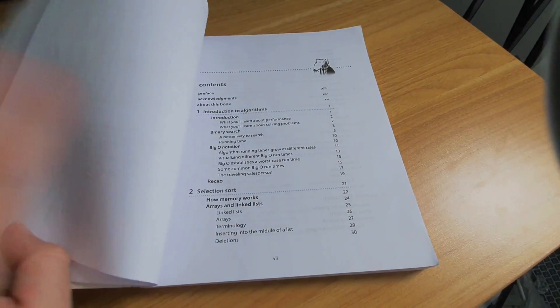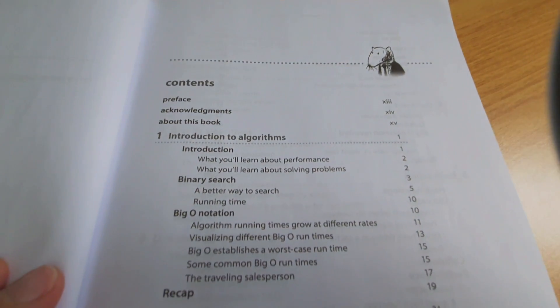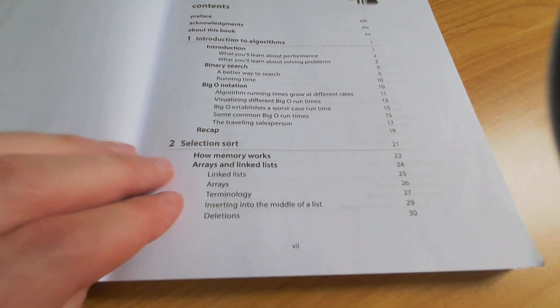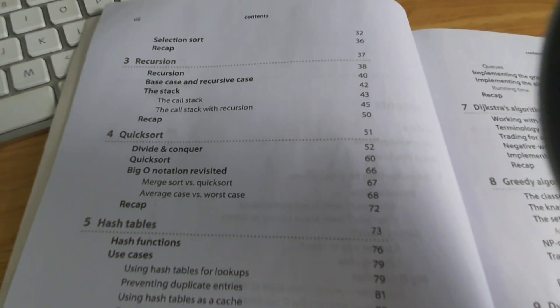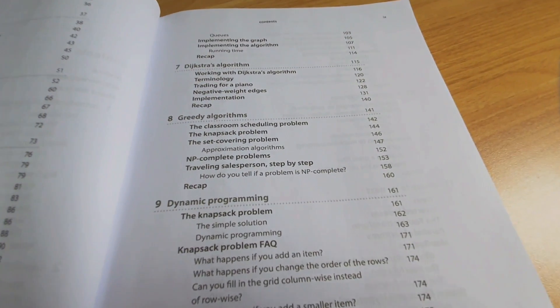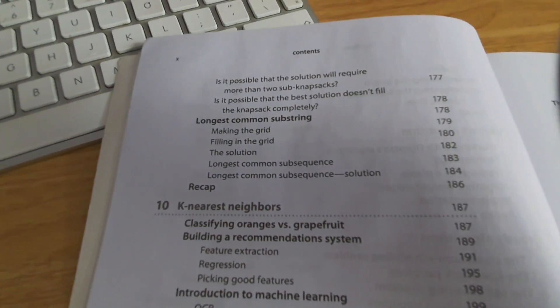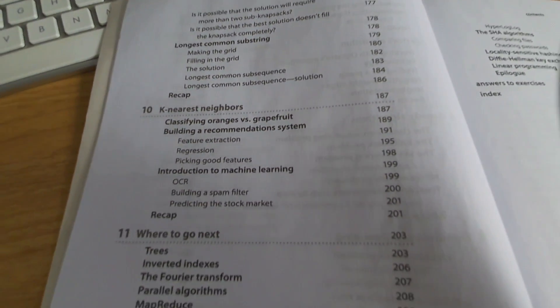So I'll just tell you what it covers. You get binary search, big O notation, selection sort, recursion and then quicksort, hash tables, breadth-first search, Dijkstra's algorithm, greedy algorithms, dynamic programming, and K-nearest neighbours. And then it gives you some ideas about where to go after that and where it covers certain subjects.